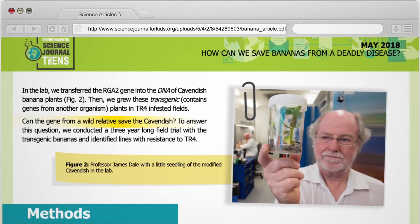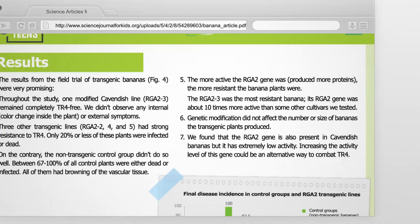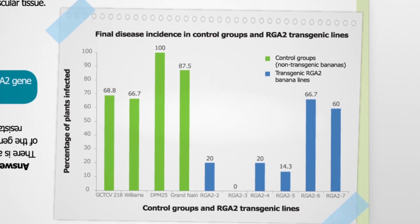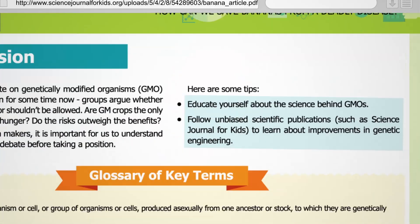I have a diverse student population. Their reading levels, prior knowledge, and interest in science are vastly diverse. Science Journal for Kids, with its kid-friendly language, sentence structure, grammar, and easy-to-understand graphs and glossary, makes science accessible for all my students.